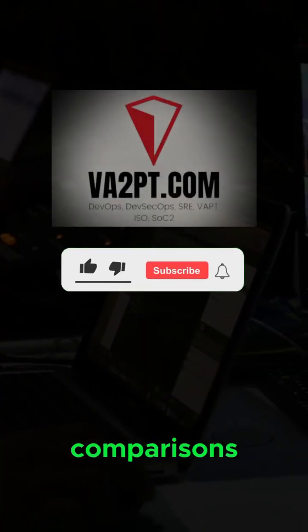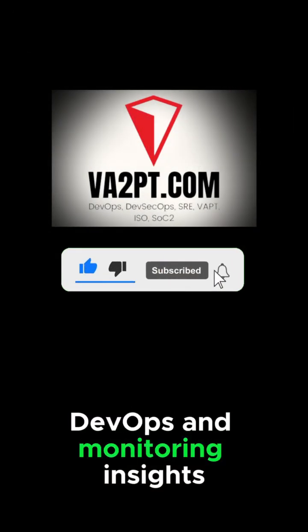Follow us for more tech comparisons. Like and subscribe for bite-sized DevOps and monitoring insights.